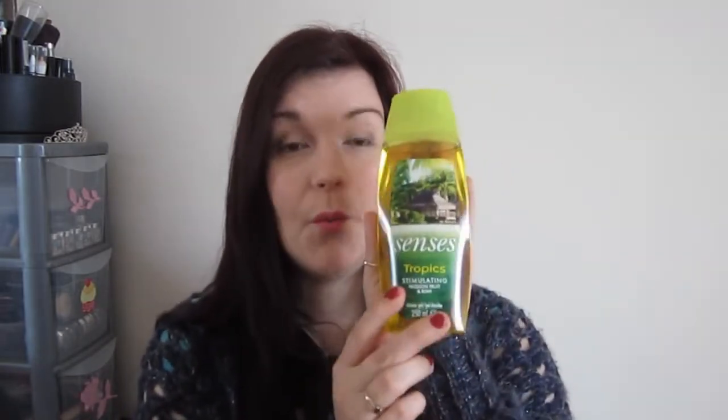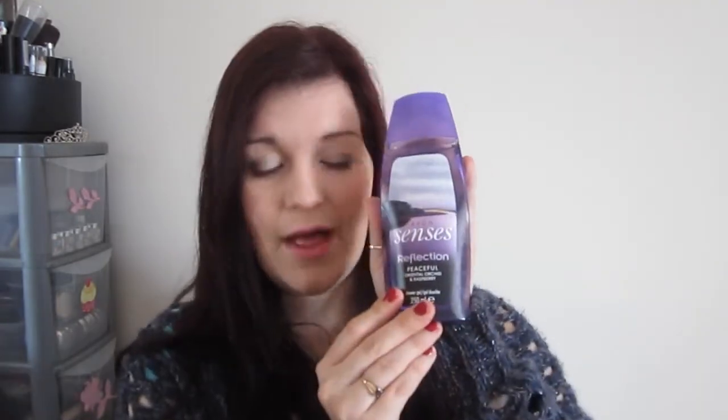I also decided to pick some things up myself — to treat myself and to help with selling Avon. I picked up some more Avon Senses shower gels: I got Tropics, which is passion fruit and kiwi, one of my favorites. I love the citrus one too. These are really awesome — they smell so good. And this one is Reflection, Oriental Orchid and Raspberry — really nice as well.